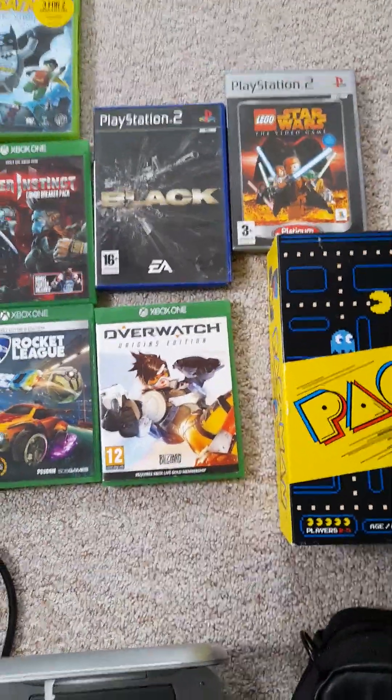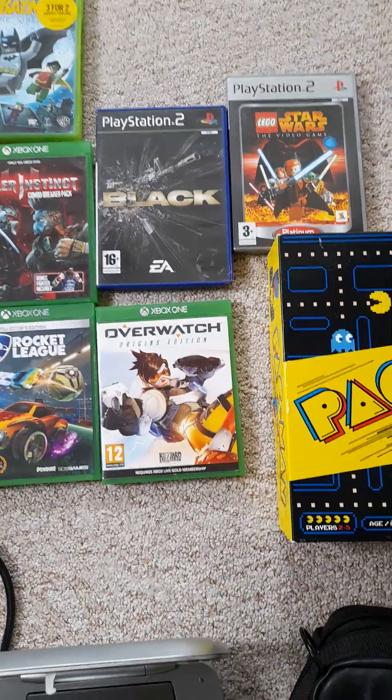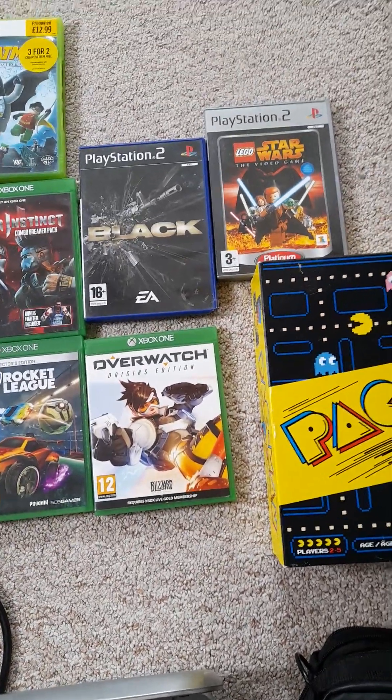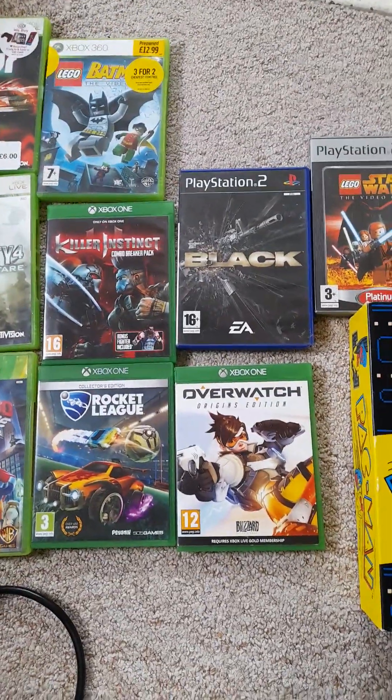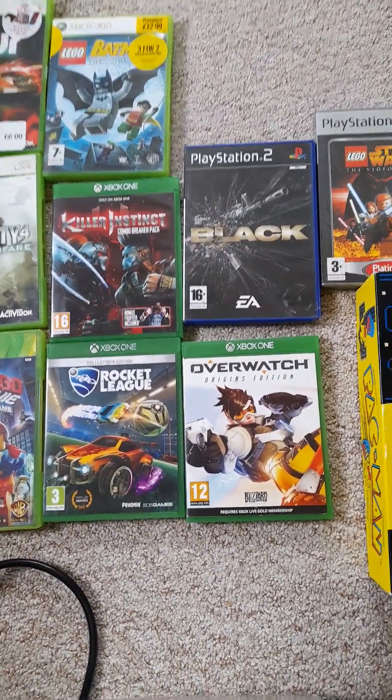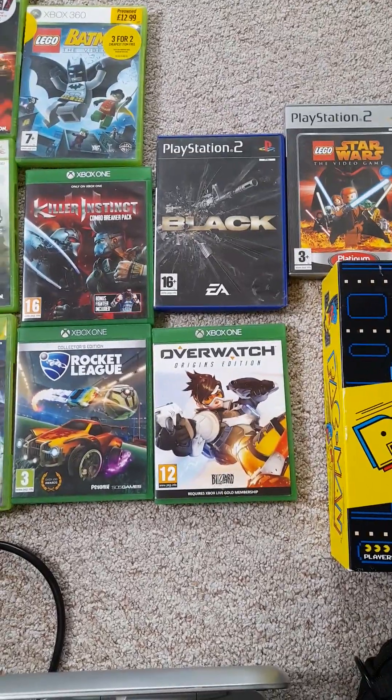Black is a game to keep your eye out for if you ever find it cheap enough — that was 50p. Star Wars next to it was also 50p. Lego Star Wars and Lego Batman for the Xbox 360 were also 50p. Then I dropped some bits off at CEX.